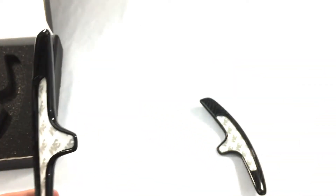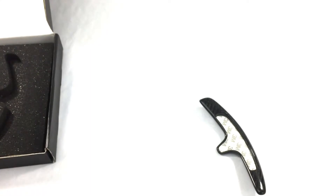These are available on our website. Again, these are the Agency Power carbon fiber PDK paddle add-ons.